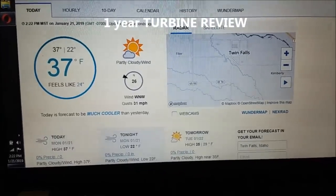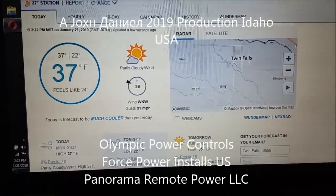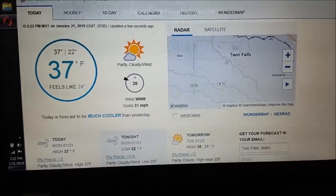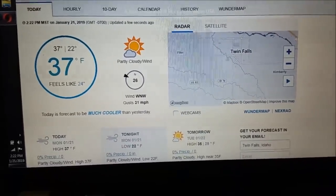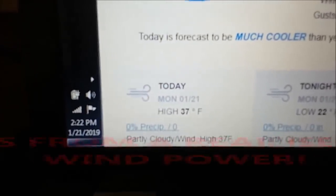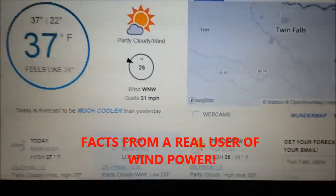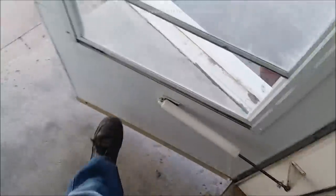Hey guys, I'm back. We have a little bit of wind today — north-northwest 26 miles an hour, with a 31 mile-an-hour gust, and I think it actually went a little higher. Today is January 21, 2019. Let's go out here and take a look at the little Chinese turbine. It's been up and running for a year plus now.